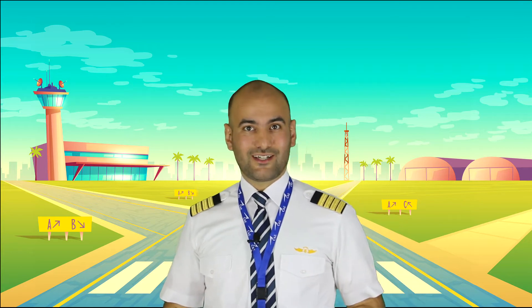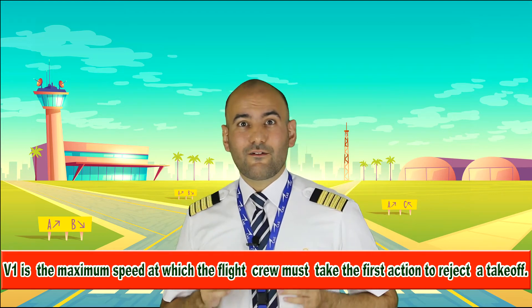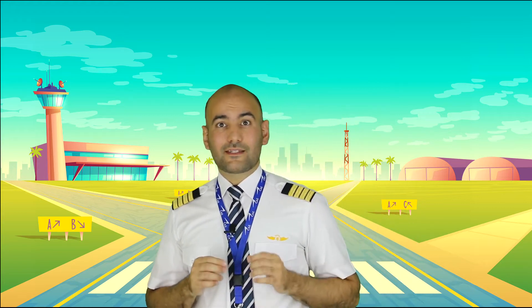What is V1 and how is the correct go and stop decision near V1? It was determined when the aviation industry produced the takeoff safety training aid in 1992 that the existing definition of V1 might have caused confusion, because they did not make it clear that V1 is the maximum speed at which the flight crew must take the first action to reject a takeoff.